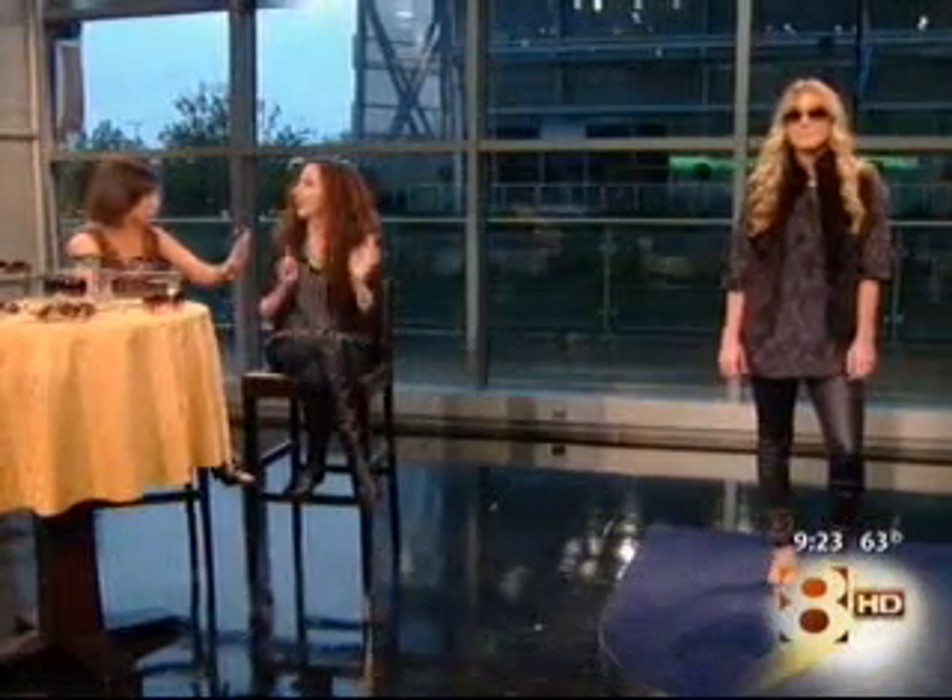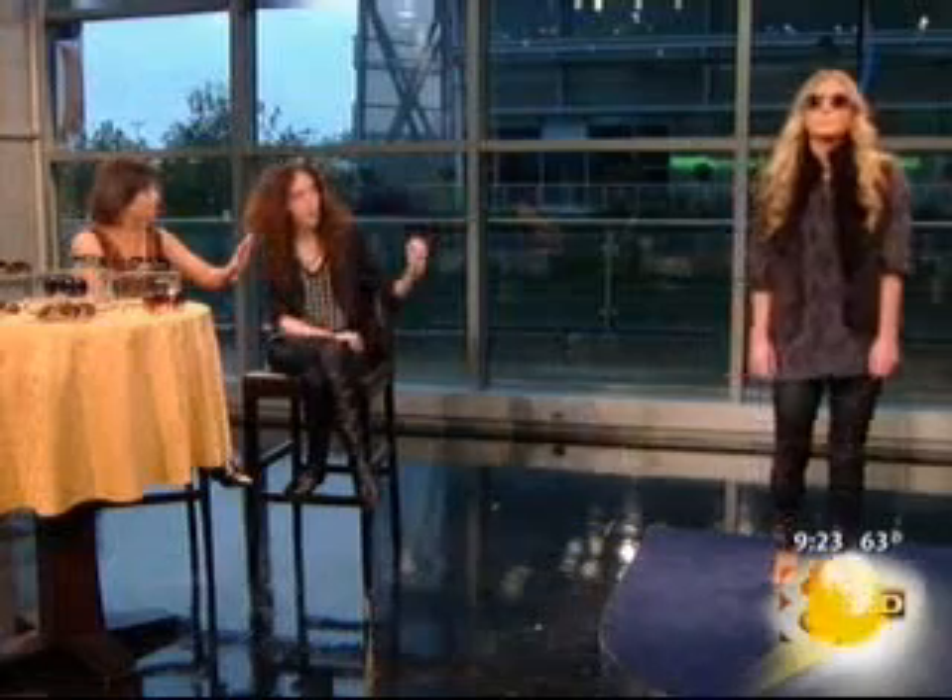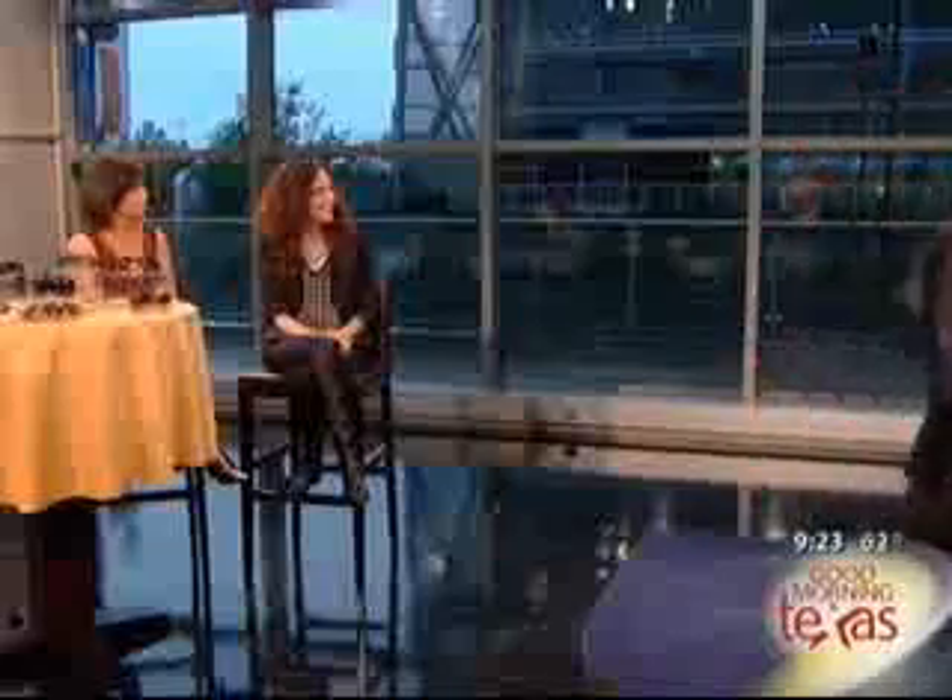Exactly — everything can't be something. These Dolce glasses are a great example of an aviator shape with a nice lens, really cool, but it makes the outfit. It gives her that attitude of like, you know, back off. I like it! Okay, thank you so much, that looks great.